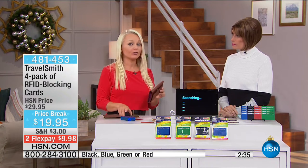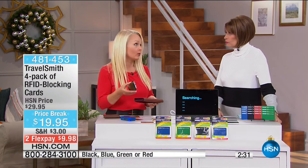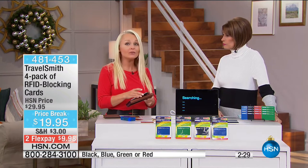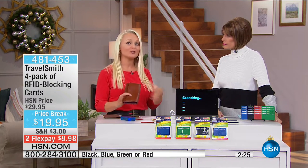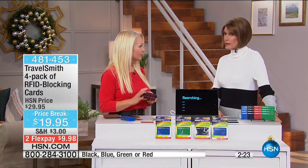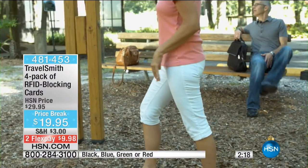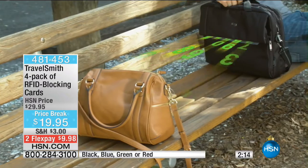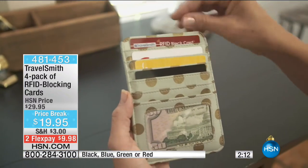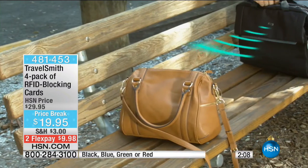This is no joke. ID theft is not a headache — it's a nightmare. Millions of people get their identification stolen each and every year. Don't let this happen to you or your loved ones. It's $5 a card — I've never seen us do $5 a card before. This is a special, special quantity, and once it's gone, we're done. If you have not heard of it yet, you will. You will know somebody.